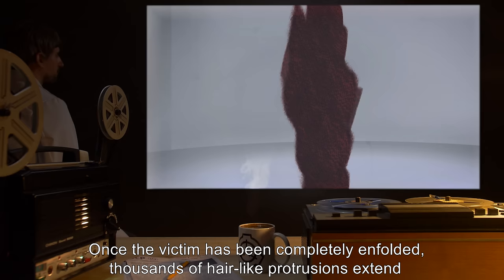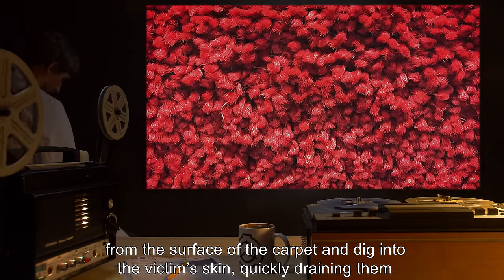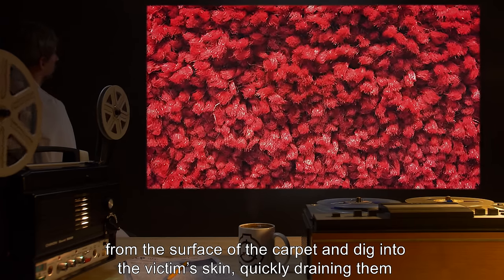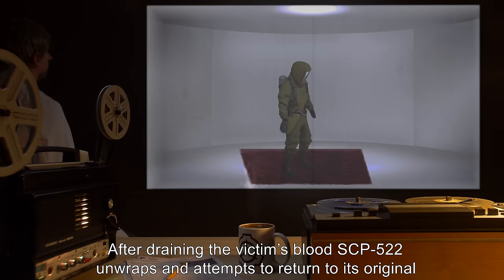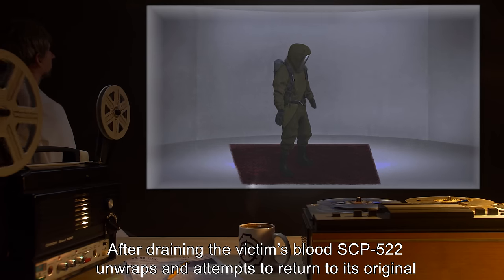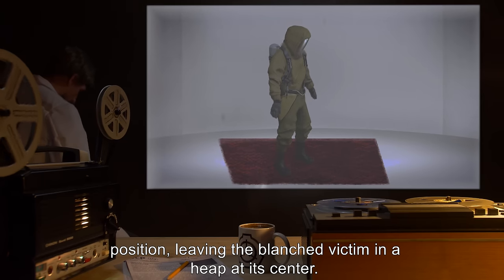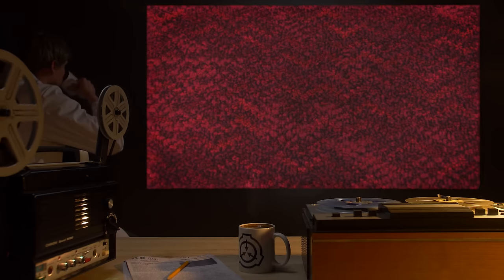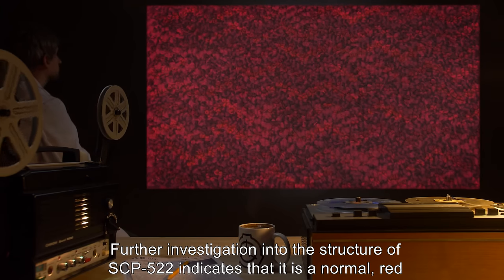Once the victim has been completely enfolded, thousands of hair-like protrusions extend from the surface of the carpet and dig into the victim's skin, quickly draining them of blood over the next few minutes. After draining the victim's blood, SCP-522 unwraps and attempts to return to its original position, leaving the blanched victim in a heap at its center.